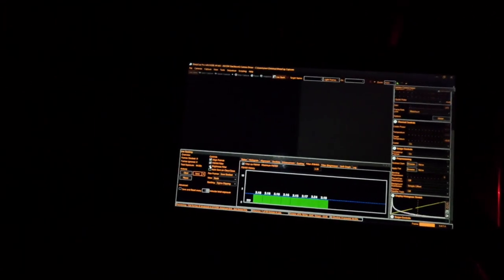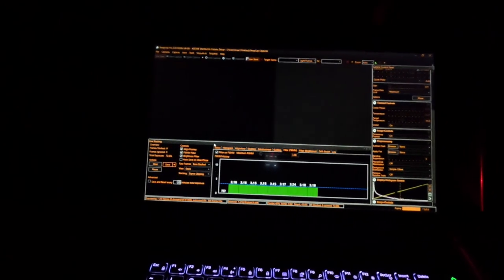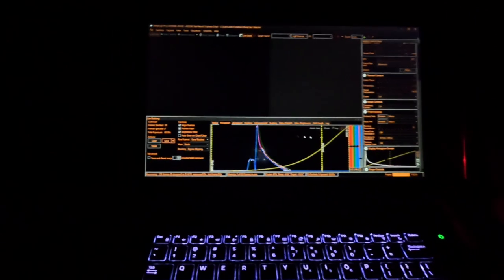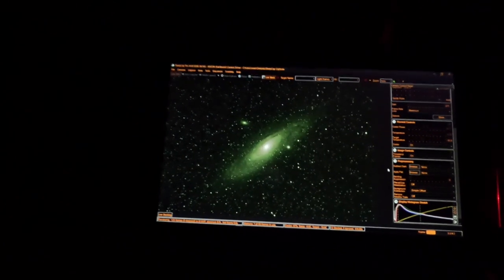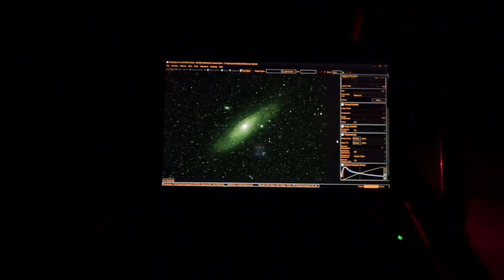The seeing conditions are just superb tonight. Looking at the FWHM filter I'm averaging about 3.18 — just beautiful. I have stacked nine sub-frames and I'm going to make some quick adjustments to the histogram and you will see the image pop before your very eyes. There it is — ladies and gentlemen, I bring you the Andromeda Galaxy.